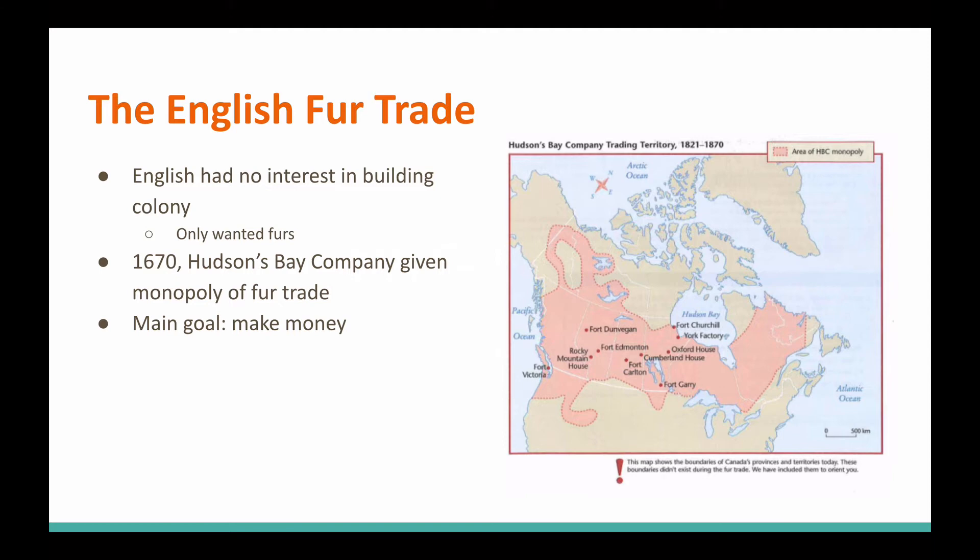Unlike the French, the English could care less about building a colony in British North America. They had their colony down in the United States — the 13 colonies — but the rest of this wilderness, they didn't really care for. All they really wanted was furs. And in the year 1670, the Hudson's Bay Company is given an official monopoly of the fur trade.